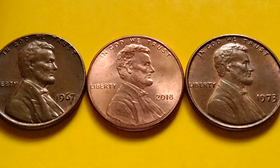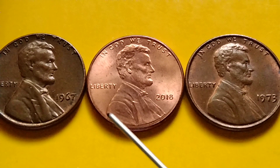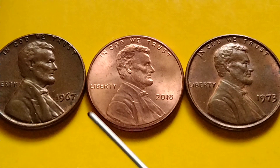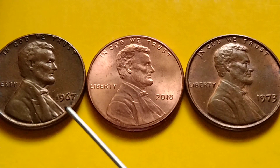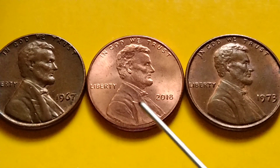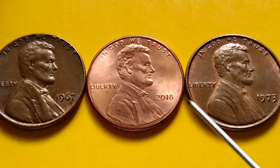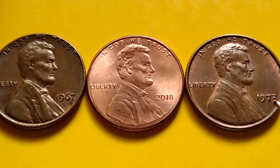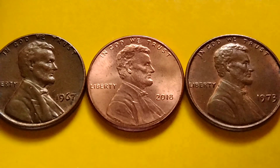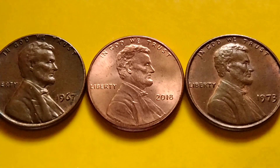Hey guys, hello! Let's talk about Lincoln Memorial cents and Lincoln Shield pennies. Look for the year 1967 no mint mark Lincoln Memorial cent, 2018 no mint mark Lincoln Shield penny, and the 1973 no mint mark Lincoln Memorial cent. I have some information here on the most valuable examples.